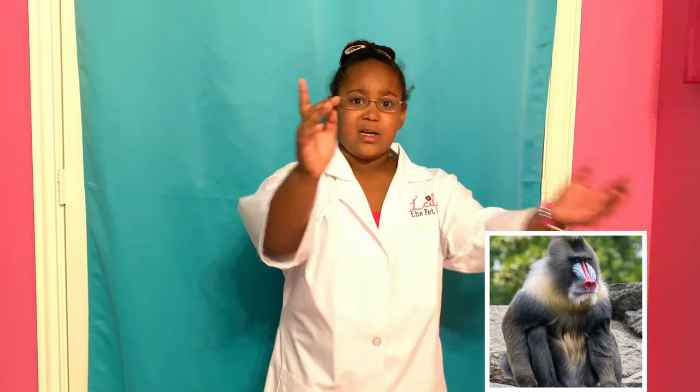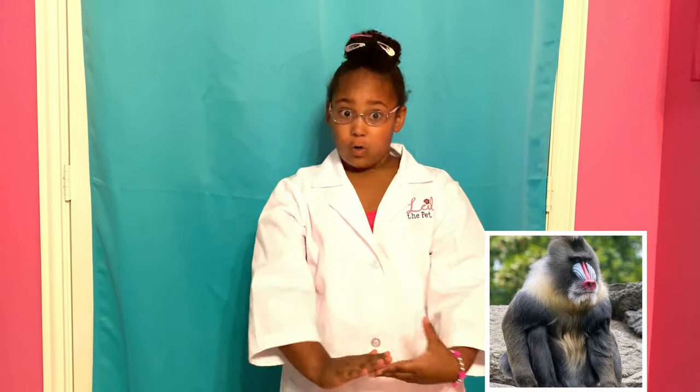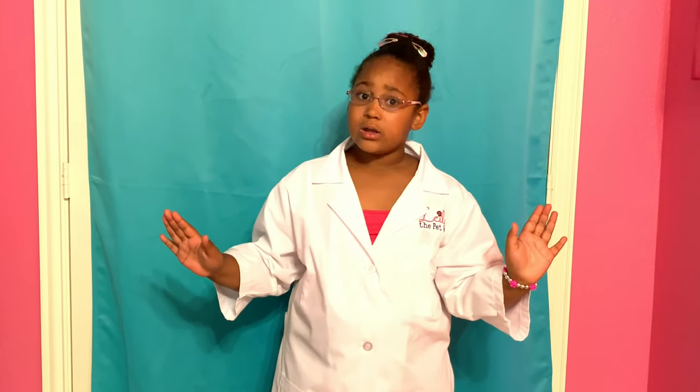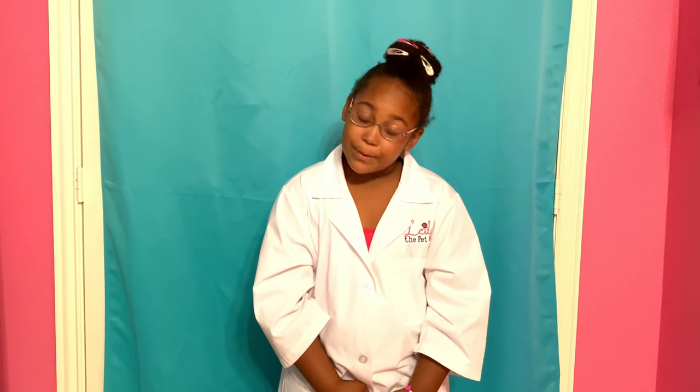Fact number one! The Lion King totally got this fact all wrong. Mandrills are not neighbors of lions. You want to know the reason why? Because they don't live in the African savannah. The mandrill actually lives in the African rainforest and they're very shy and reclusive. They are listed as vulnerable because people like to eat them — they're called delicacies, a very special treat.